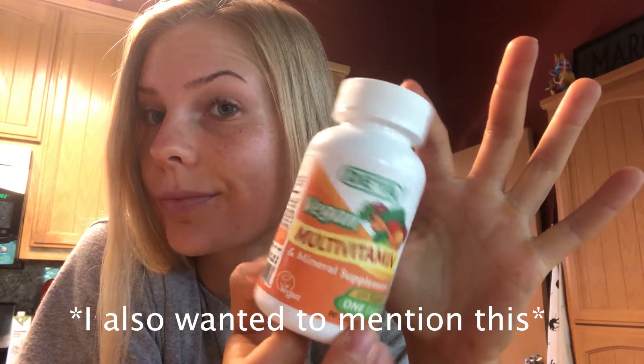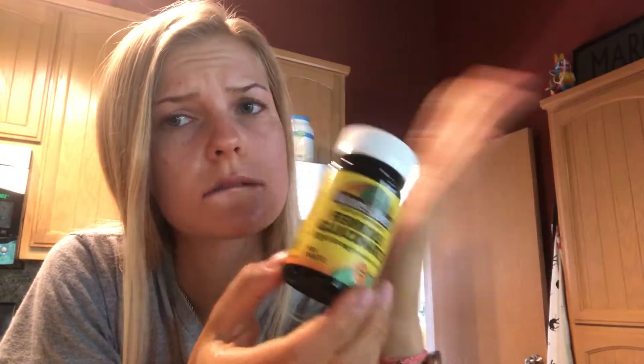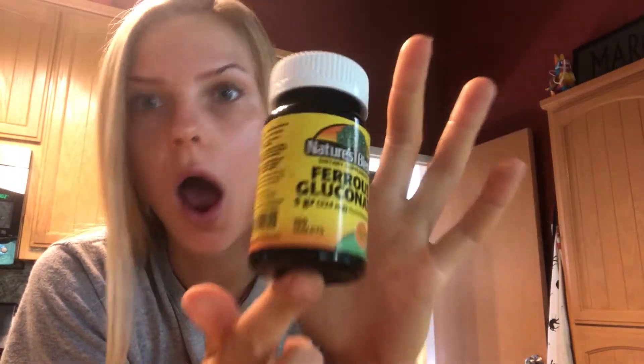Alrighty guys, that is it for breakfast so I will see you at lunchtime. Because I eat a mostly vegan diet and therefore do not eat any meat or dairy products, it is crucial that I supplement with a vegan multivitamin as well as iron and B12.